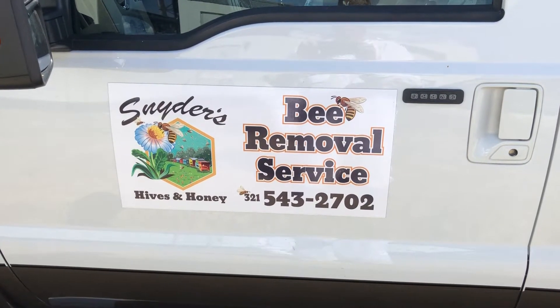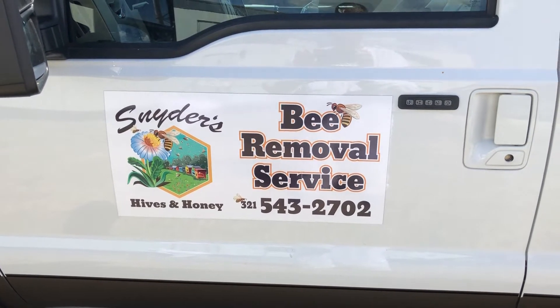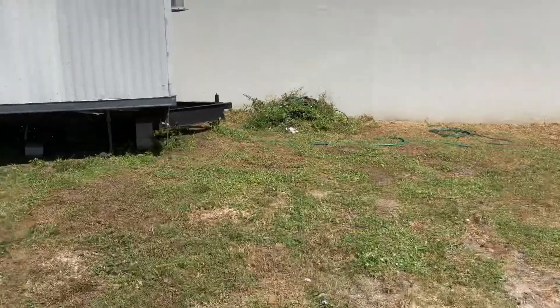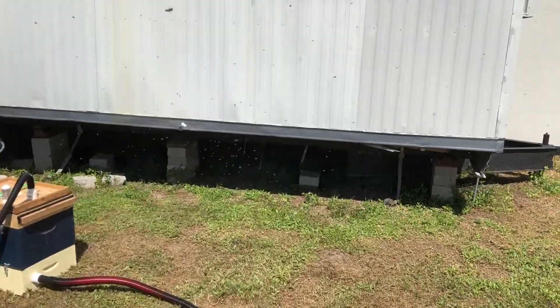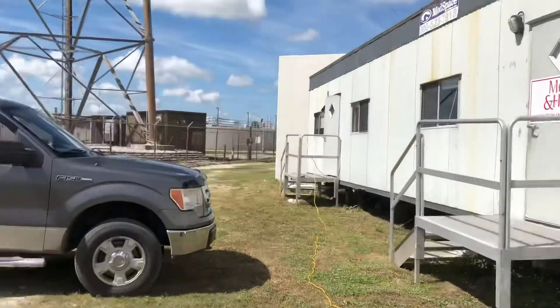Today is September 18th, 2018. This is Todd and Mike, and we are at a bee removal in Melbourne, Florida. We actually have two swarms here. The first one happened this morning — they started collecting underneath the trailer here, and we'll show you a little bit more of that.